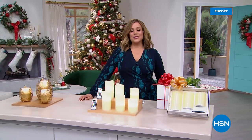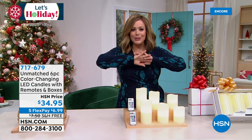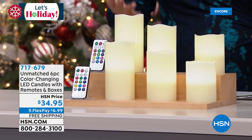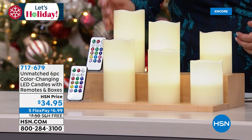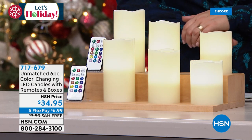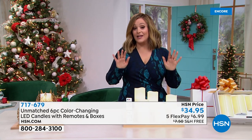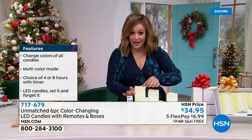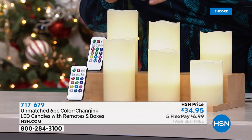We are live in our St. Petersburg studio making your life easier this holiday season with super thoughtful gifts and great values. Just back in stock — the first time we launched it, it blew down the doors. We love the warm, inviting, cozy glow of candlelight but hate the fear, the drama, the melted wax, the open flame. What we have from Unmatched is a six-piece color-changing LED candle set with remote controls, individually boxed.